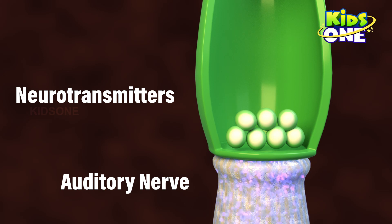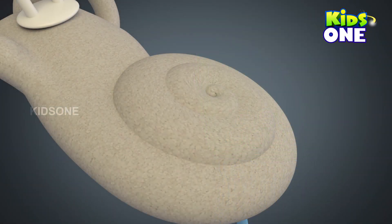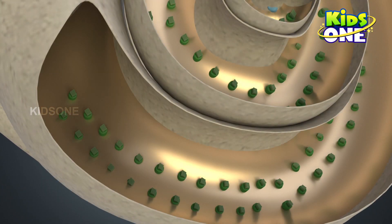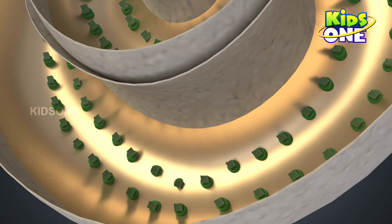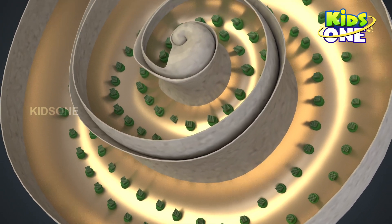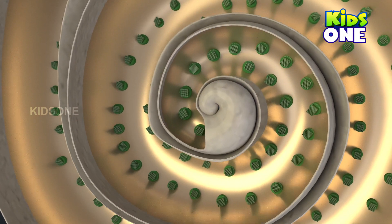This electrical signal travels along the auditory nerve to the brain. Different hair cells respond differently to the different frequencies of sounds. Those at the base of the cochlea detect high-pitched sounds such as those of a piccolo or a flute. The hair cells towards the top of the spiral detect progressively low-pitched sounds such as those made by a trumpet or a trombone. At the very top, or at the apex of the spiral, the hair cells detect the lowest-pitched sounds like those made by a tuba.